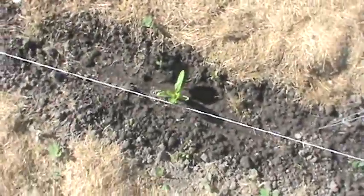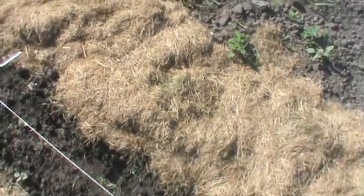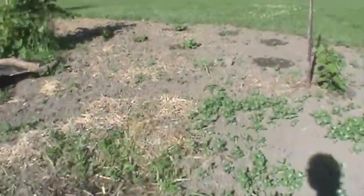And then this is my chard plant, and this is kale right here. And the grapes are over here — I see the grapes.